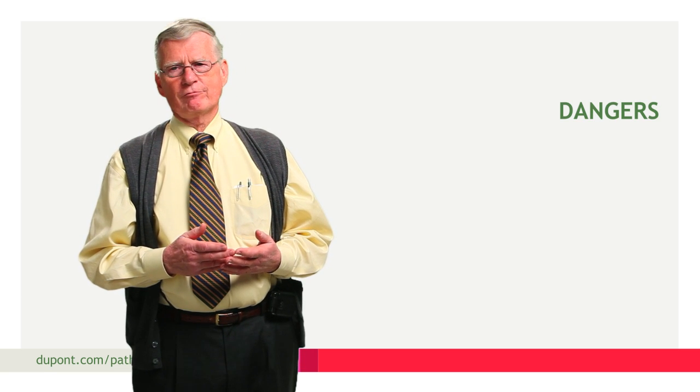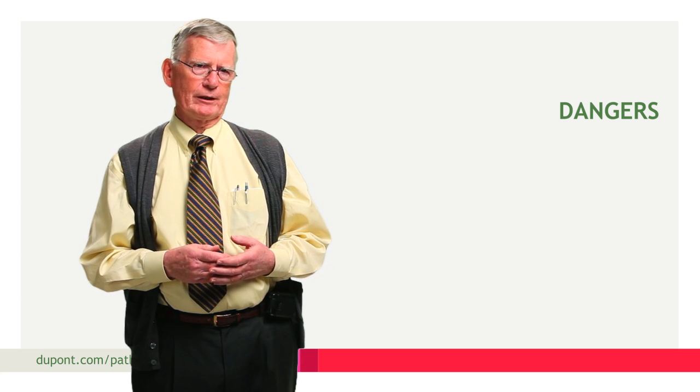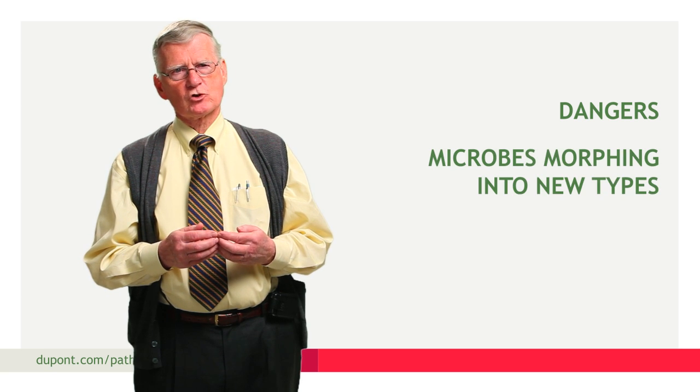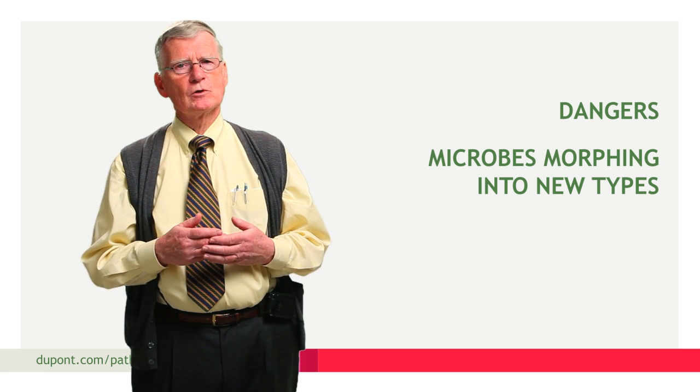The food industry is different today than it was 50 years ago. Today we have food moving in vast quantities across international boundaries. We have more people consuming food that they're unfamiliar with. We also have the issue of microbes which are morphing into new types, new versions, new strains, new subtypes.